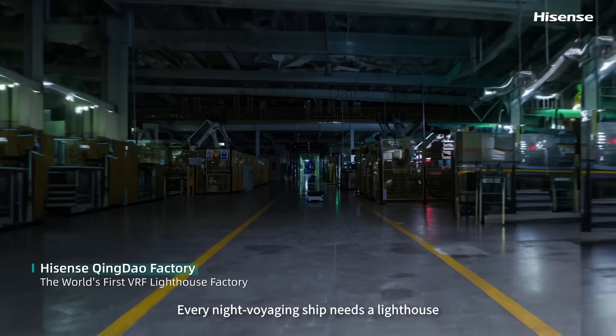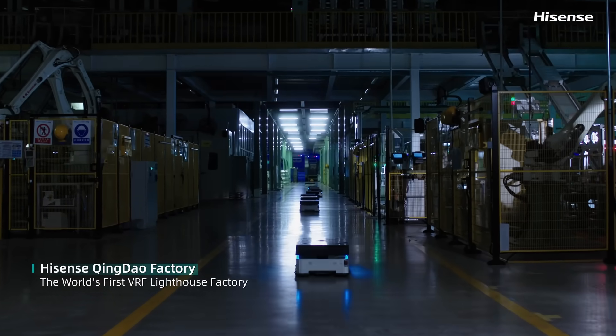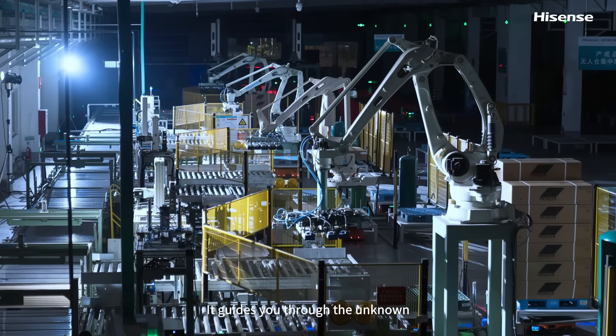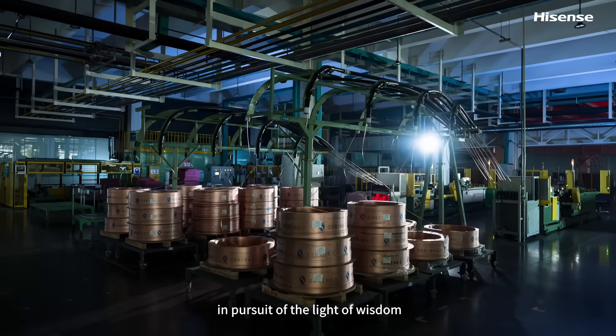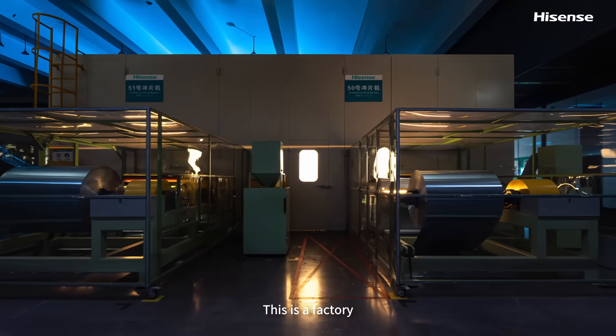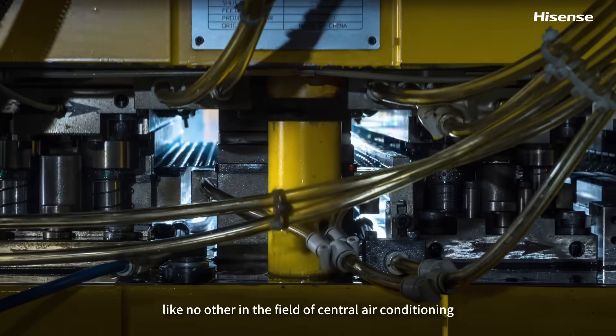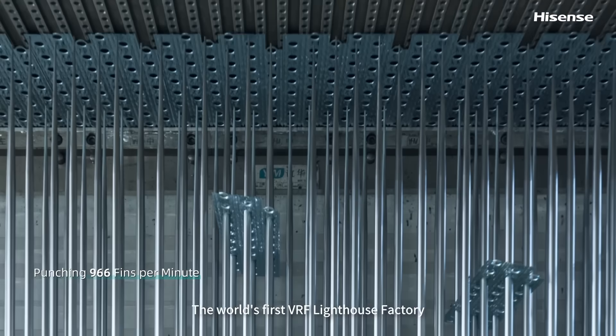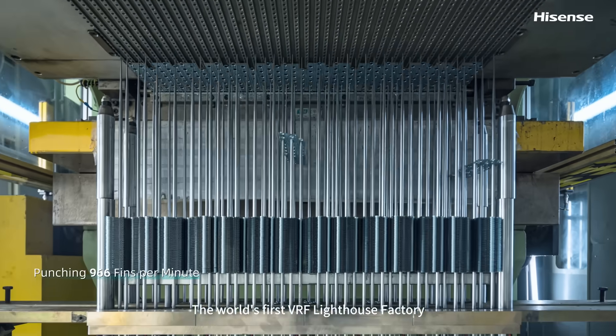Every night voyaging ship needs a lighthouse. It guides you through the unknown in pursuit of the light of wisdom. This is a factory like no other in the field of central air conditioning — the world's first VRF lighthouse factory.